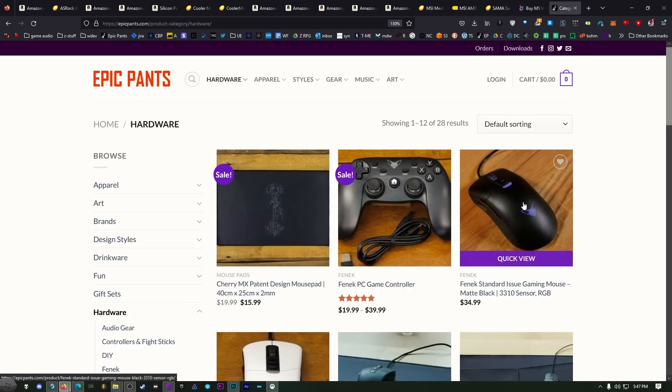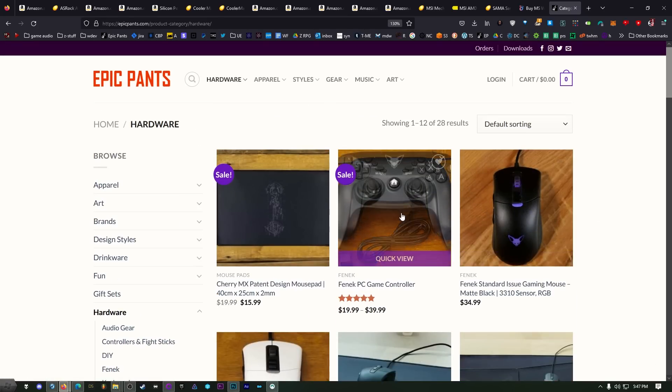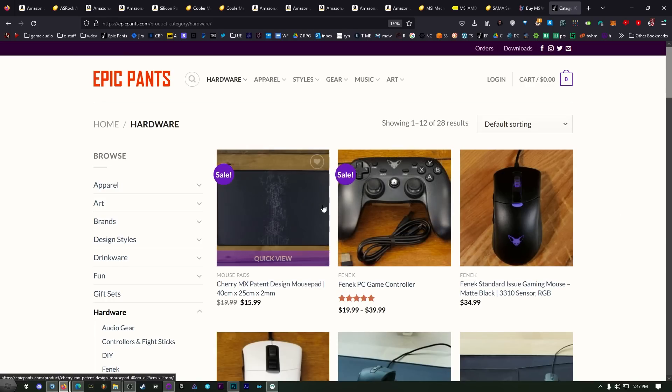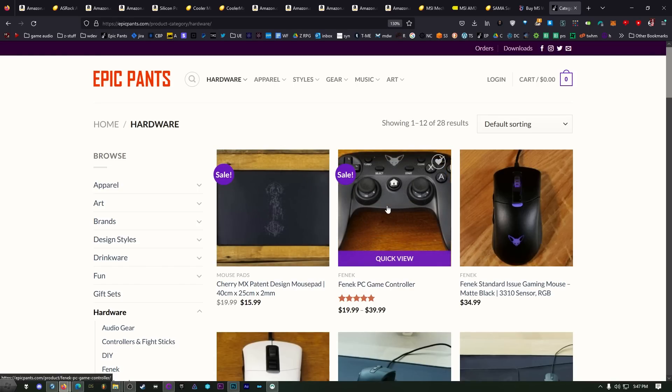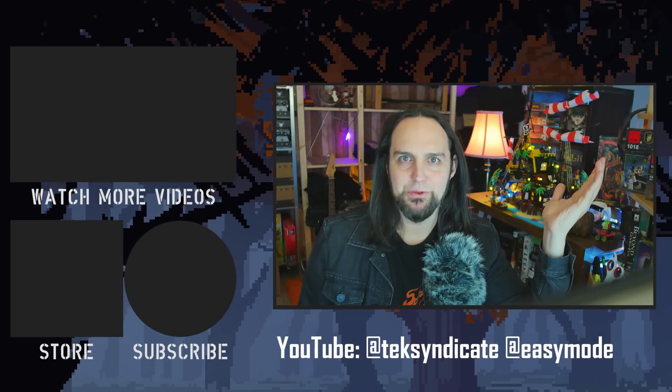Since everyone's upgrading right now, we'll have a little fun: EpicPants.com hardware is 50% off with coupon code WILD. That includes mouse pads, mice — this is the mouse I use — and what I consider the best analog stick in the business. Coupon code WILD will be live for one week after the release of this video at EpicPants.com.